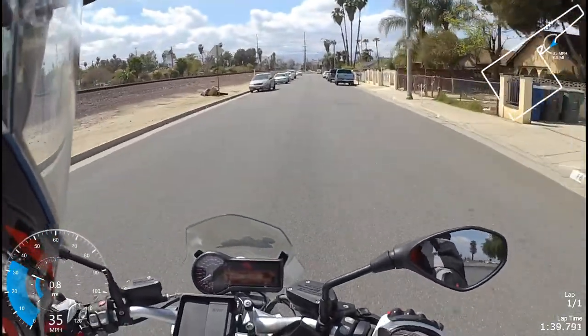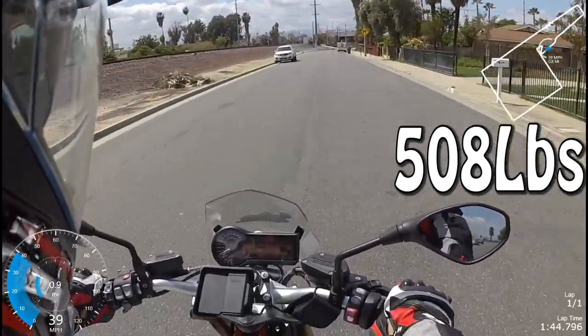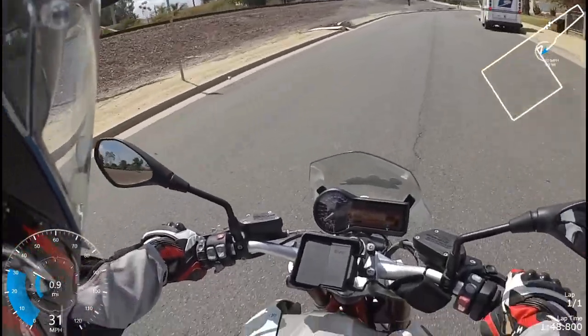It's lighter than I thought it would be, considering the 1200cc boxer engine. All in all, I'm actually liking this thing a lot.